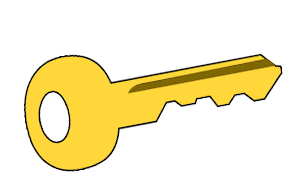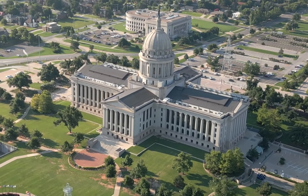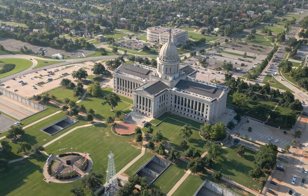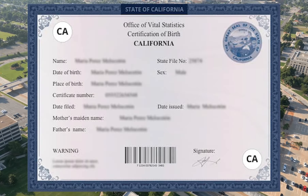One key rule is that you must get your apostille from the state or federal authority where the document originated. For instance, a California birth certificate can only be apostilled in California.